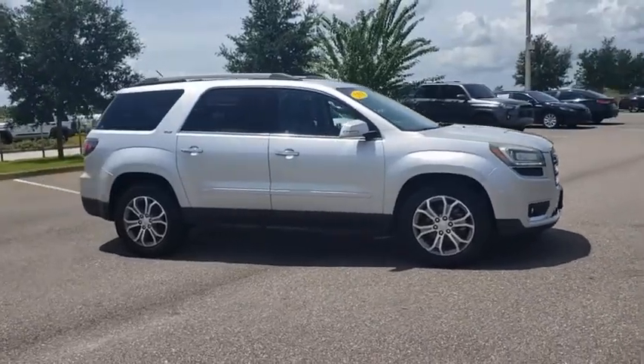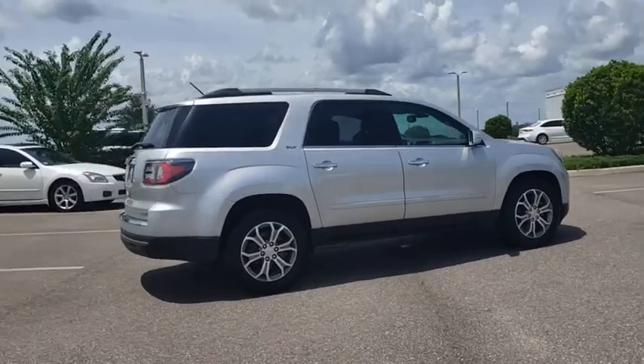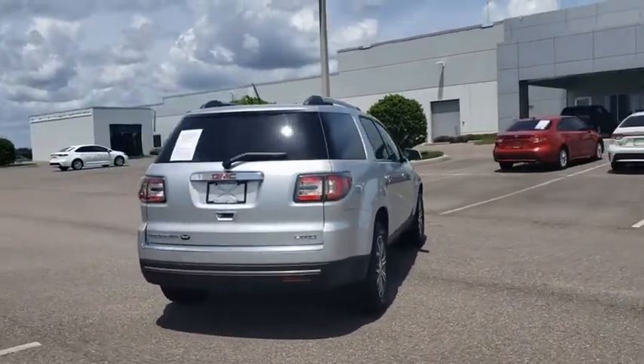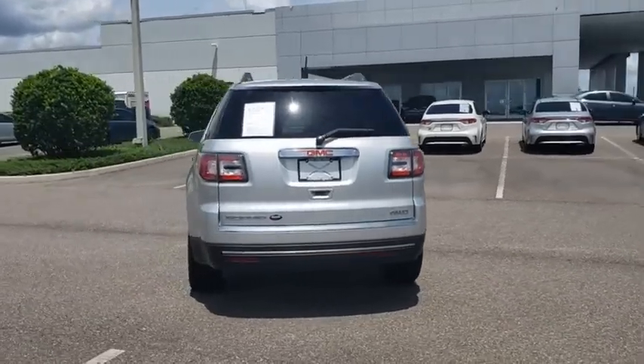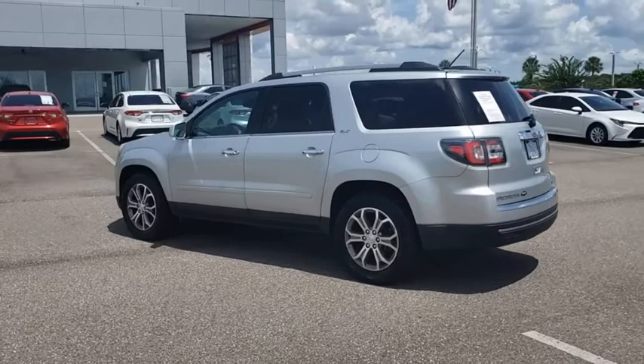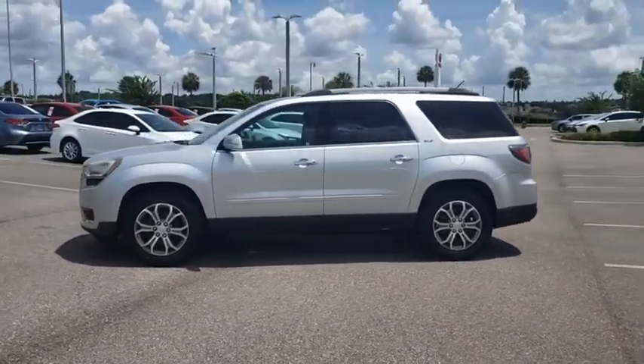Make a great choice today with the 2015 GMC Acadia. The GMC Acadia is great capability coupled with exceptional safety, offering better highway fuel economy than any other passenger SUV, advanced technology and thoughtful ergonomics. The Acadia is a premium utility that rejects compromise.